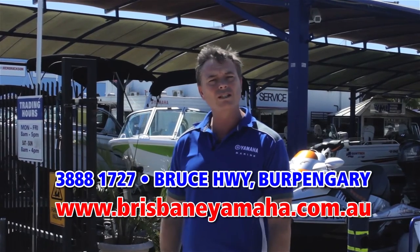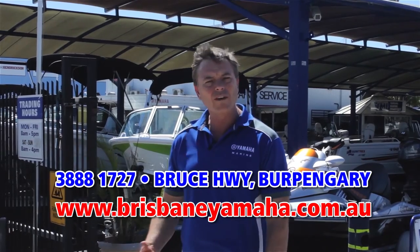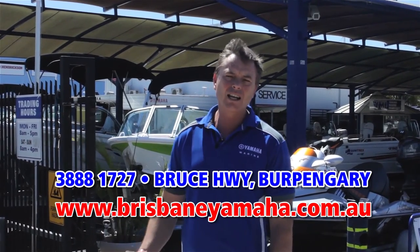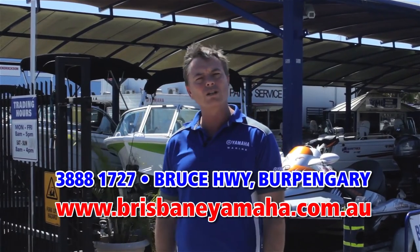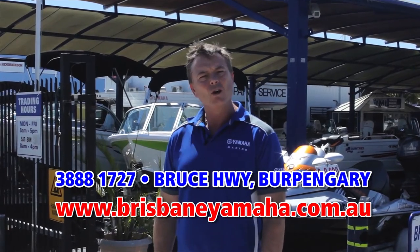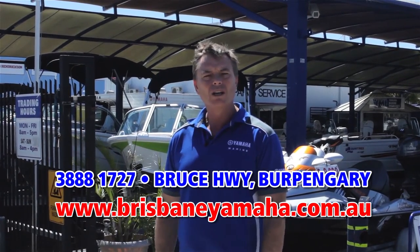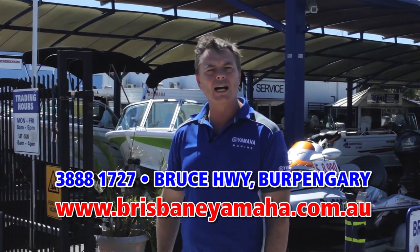We've also got a massive chandlery with a full display of Yamaha accessories, in-house finance, and a dedicated sales team who will find the right boat for you. We'll then run through into the workshop — we have a state-of-the-art workshop with eight mechanics and our in-house trim shop. Anything you need to do with a boat, Brisbane Yamaha does it in-house.